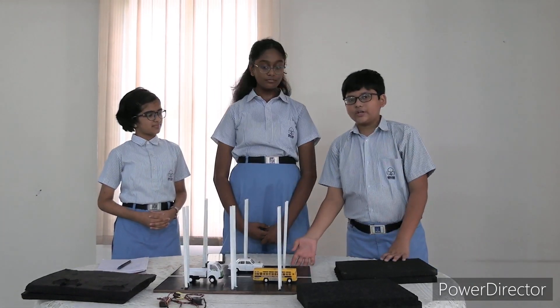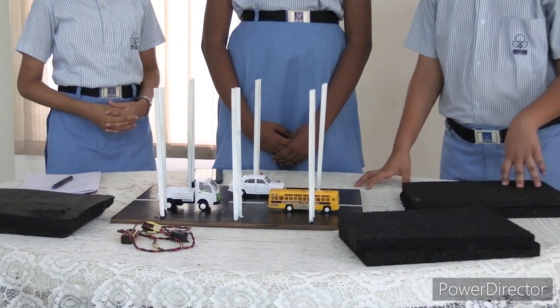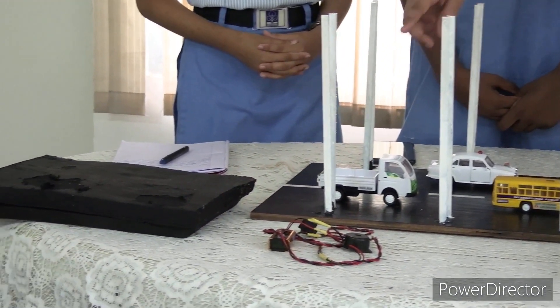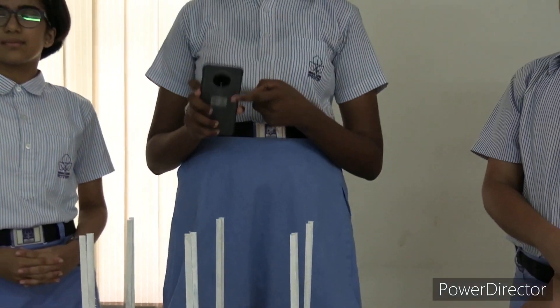This is the prototype we have made, and as you can see there are vehicles on the road. We will test how this works. This is rubber type A, this is rubber type B, and that is rubber type C. There is also a buzzer which will produce the sound. We are going to record the noise with a noise meter and record it on paper.